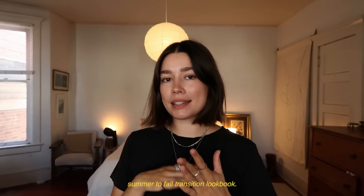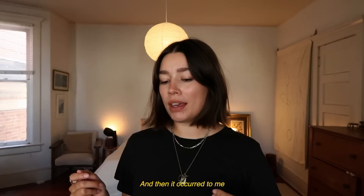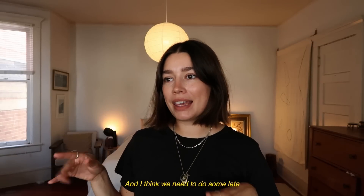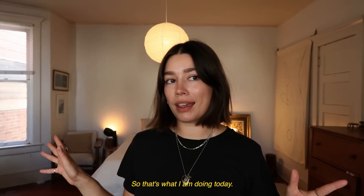I was going to film a summer to fall transition lookbook, but then it occurred to me that we're not done with summer yet. I think we need to do some late summer outfits, so that's what I'm doing today.